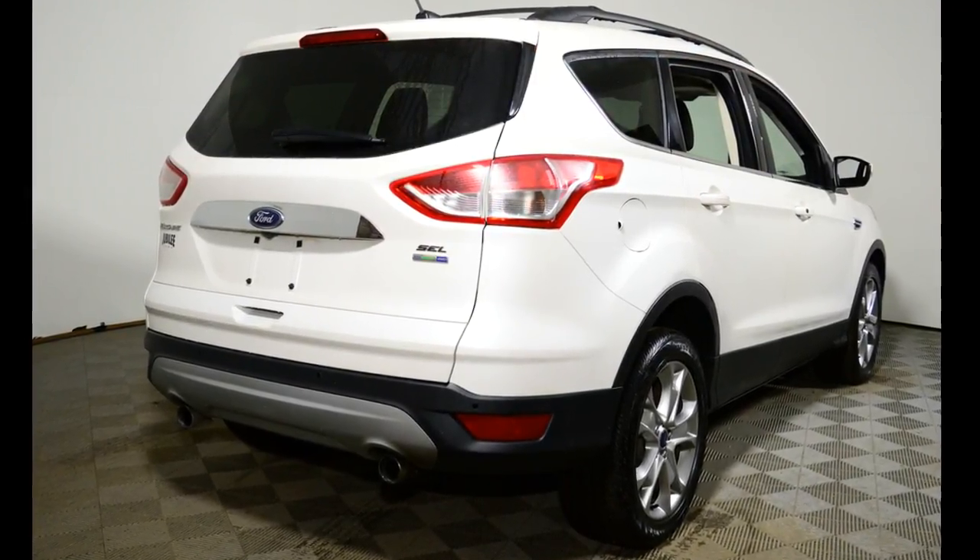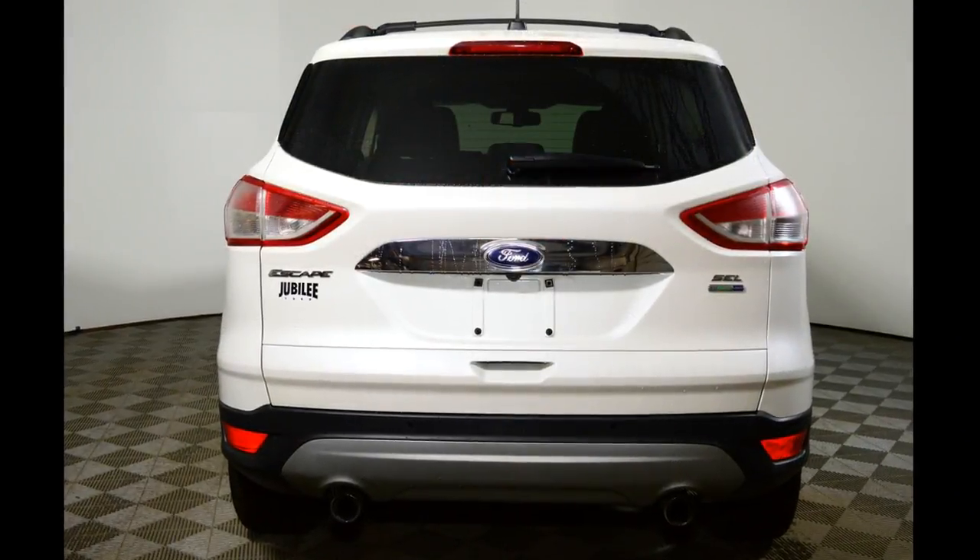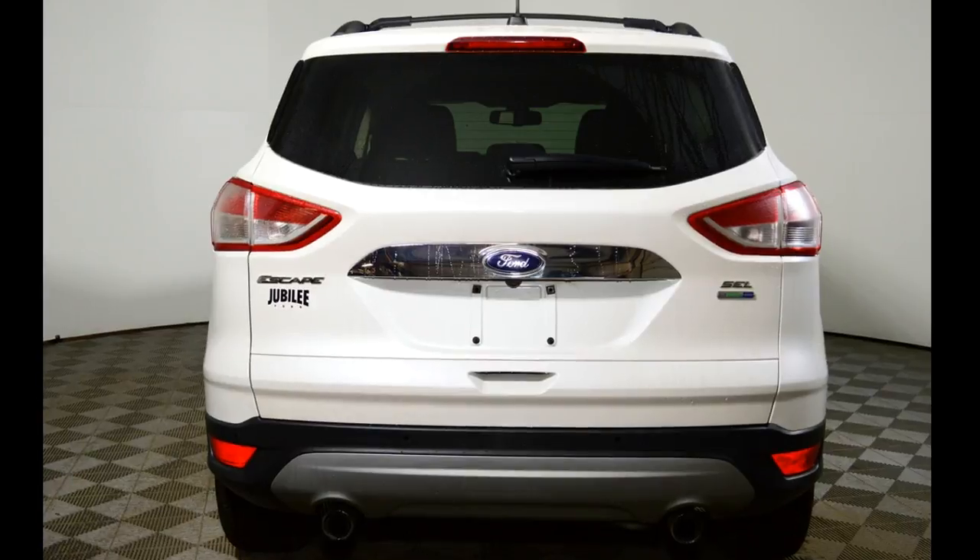This Escape has been professionally inspected by Jubilee Ford. It has the remainder of Ford's factory warranty. Additionally, Jubilee Ford will back it with our exclusive lifetime powertrain warranty.